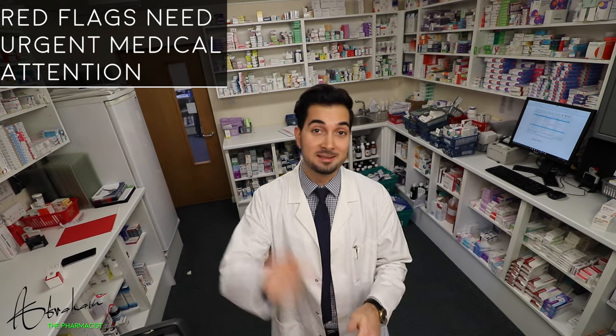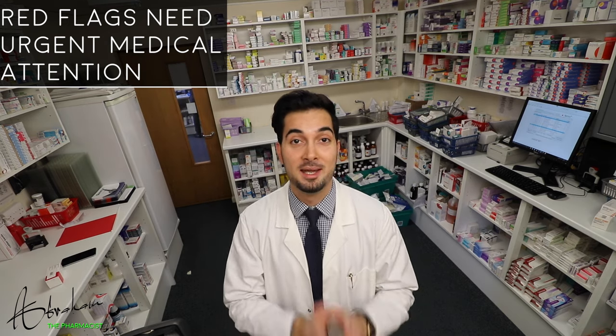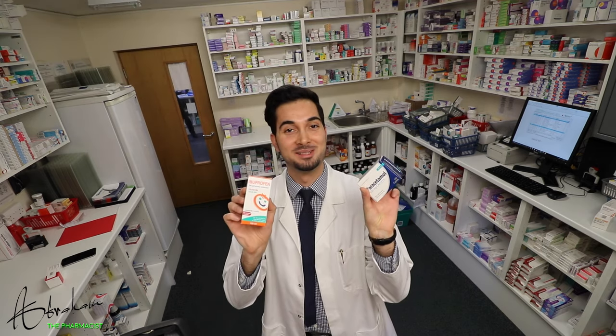Please make sure to read the description below or click on the link — it has all the other red flags to be aware of. Now let's move on to tips and medications. Tip 1.